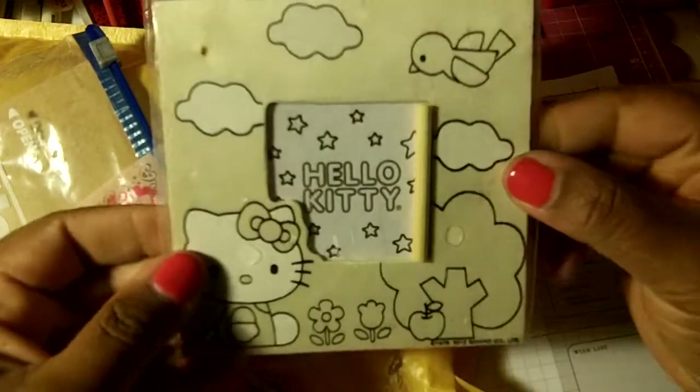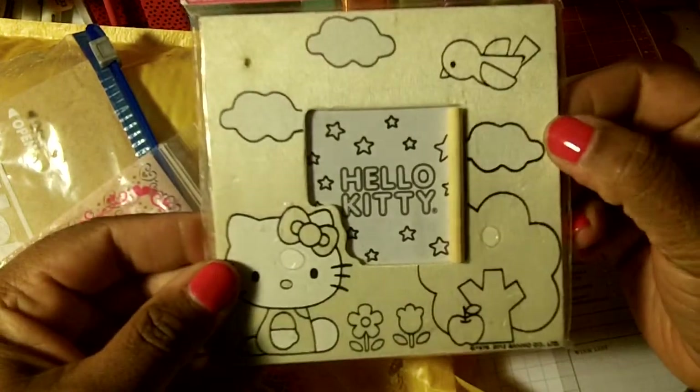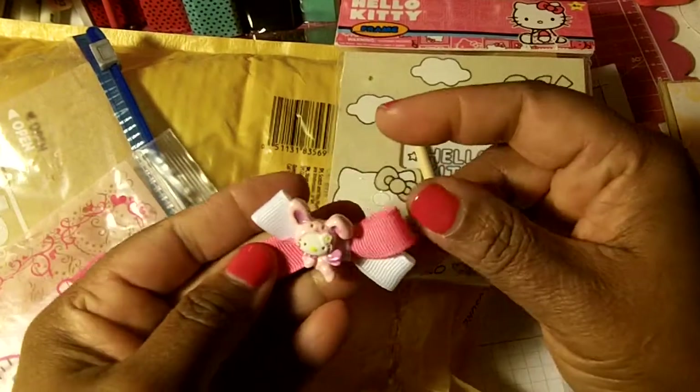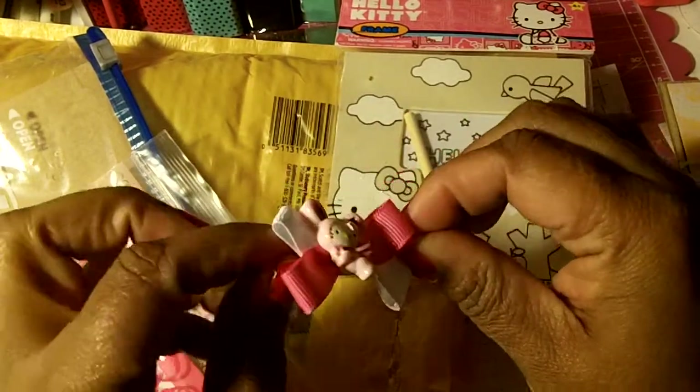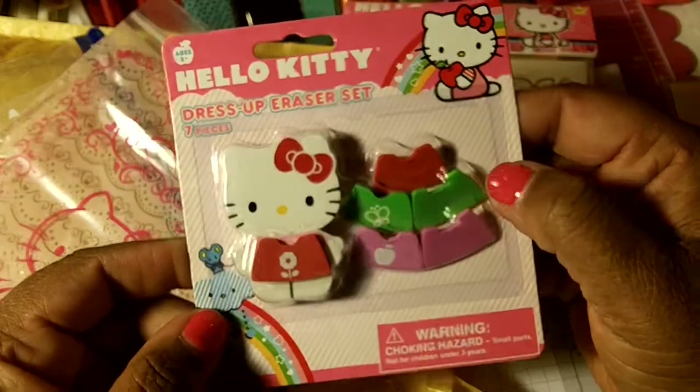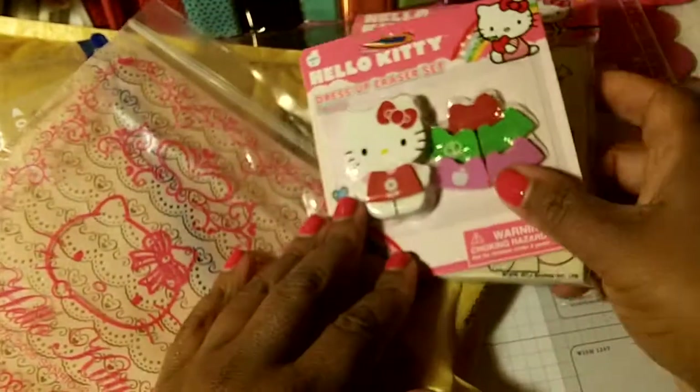So thank you Jen. Oh let me show her goodies — a little picture frame with Hello Kitty, cute, a little Hello Kitty bow to embellish something with, and Hello Kitty dress-up erasers. That's cute, so thank you Jen.